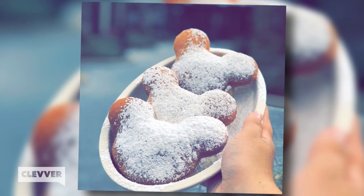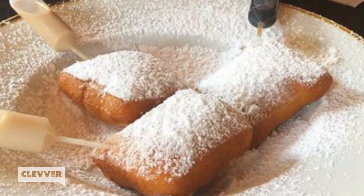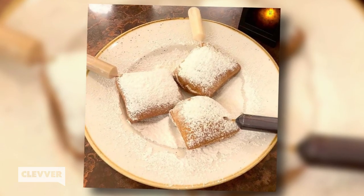Now, in case you're unfamiliar, a beignet is essentially a deep-fried fritter that's then loaded with powdered sugar, and it's amazing. They're basically the best things ever and are extremely popular in New Orleans. Well, get excited, you guys, because Disney is filling theirs with three different kinds of alcohol, making an already delicious thing even better.